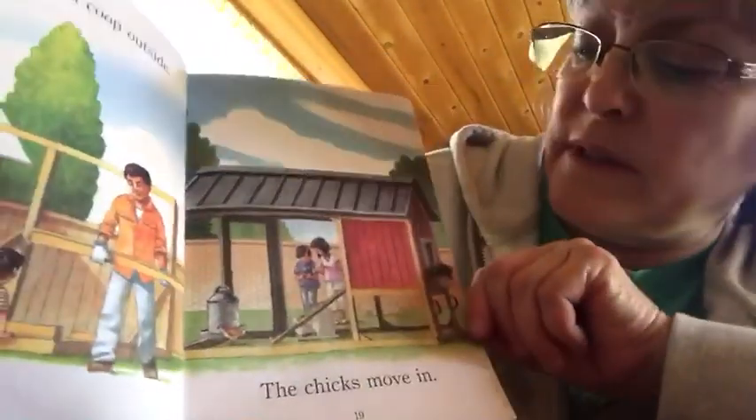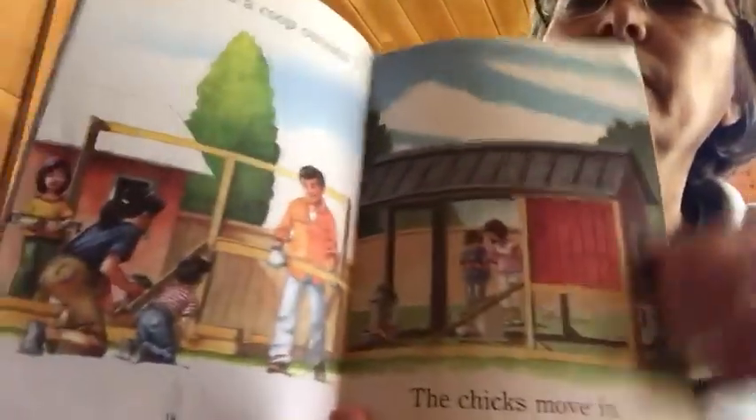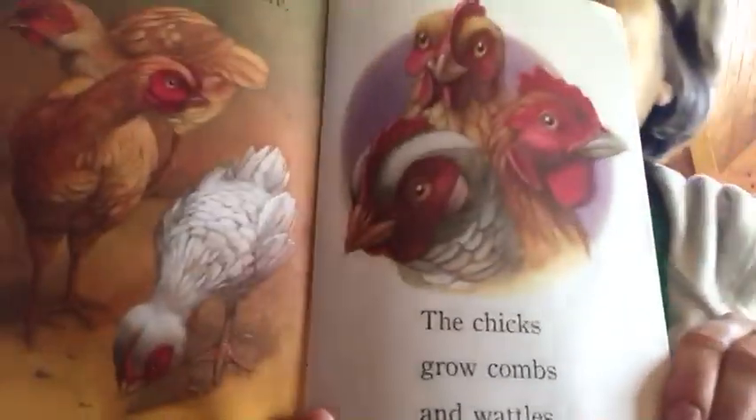We build a coop outside. The chicks move in. They grow some more. The chicks grow combs and wattles.